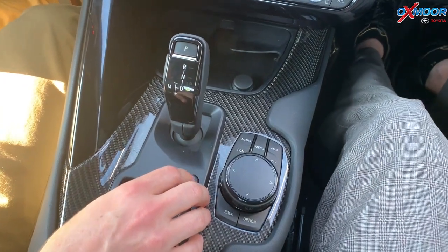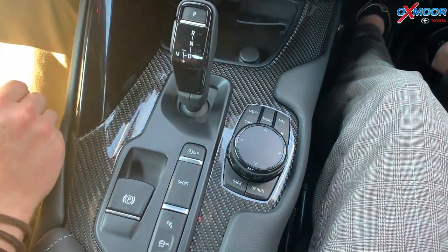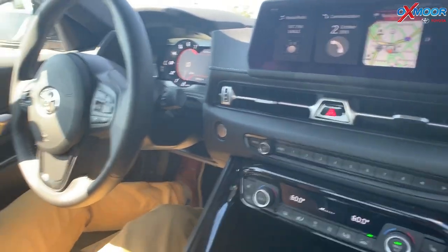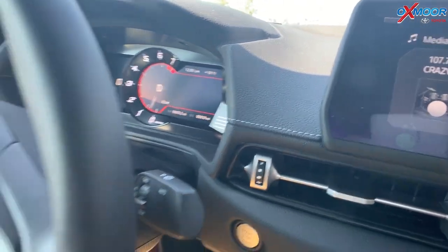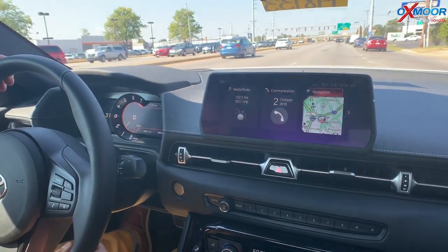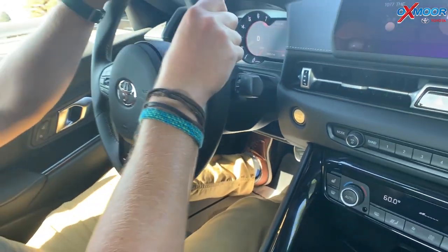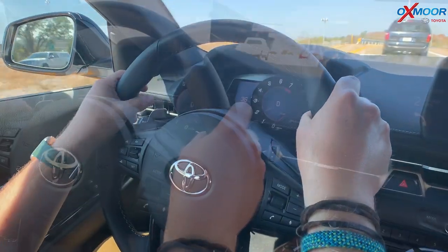You also have auto start-stop on the engine — when you come to a stop it can actually shut off the engine to help you save on fuel efficiency. This thing gets 335 horsepower on an inline six-cylinder engine — a lot of speed and power — but it still gets good gas mileage: almost 30 miles to the gallon, 31 on the highway, 26 combined. Little things like that auto shut-off help you hit your fuel efficiency goals. This car also has blind spot monitoring, pre-collision, dynamic radar cruise control, and lane departure alert — all kinds of cool safety features.